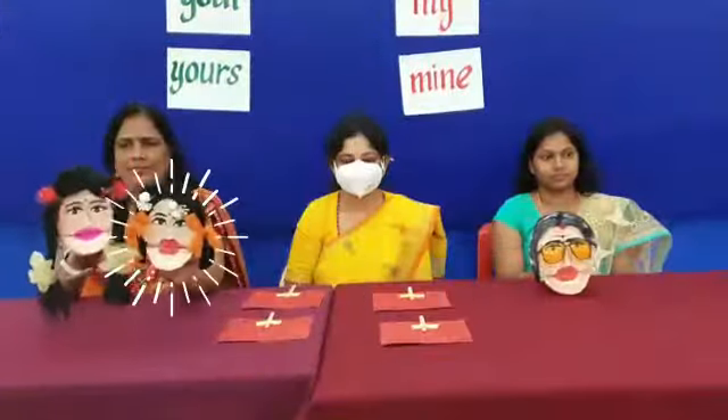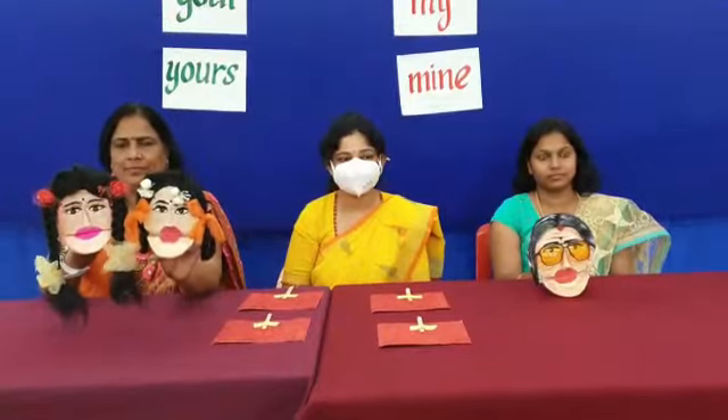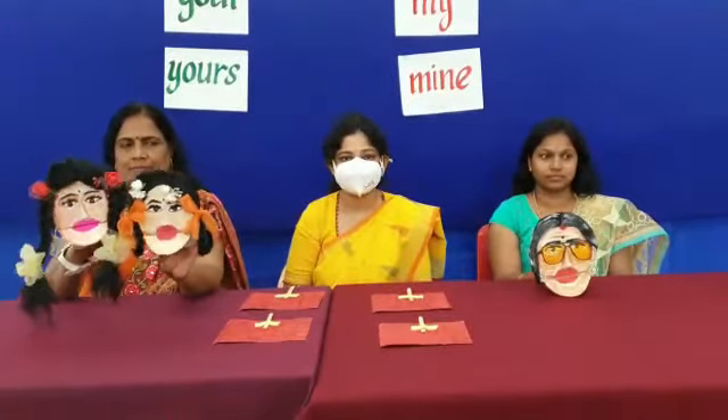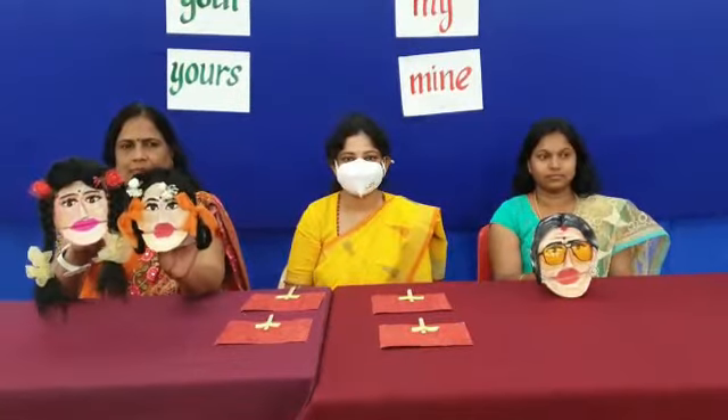Kavya and Karishma are good friends. They are going to Kavya's grandmother's house. They are taking many things with them.